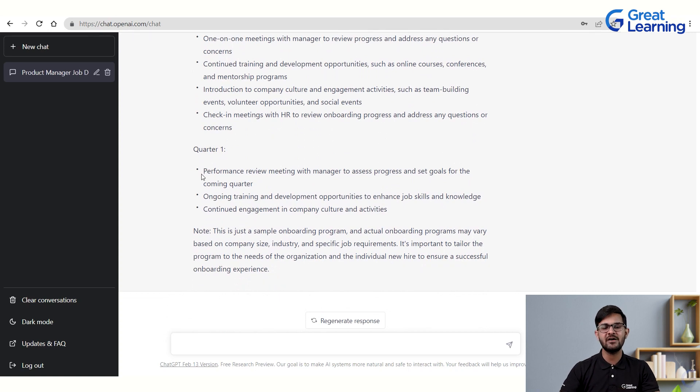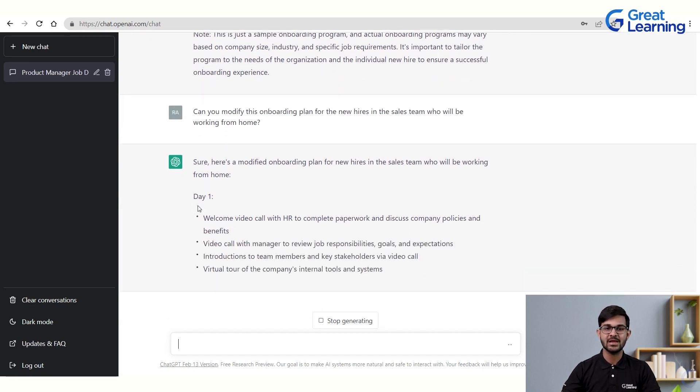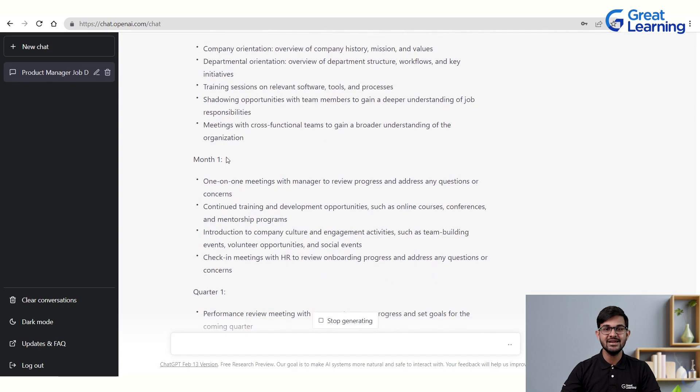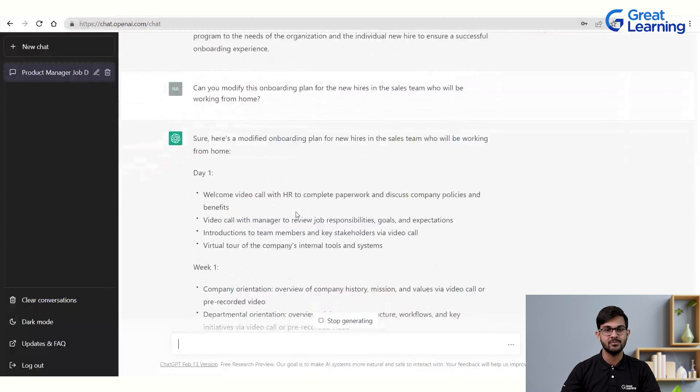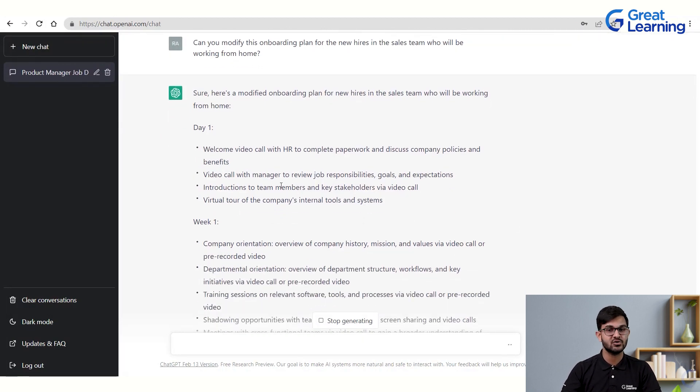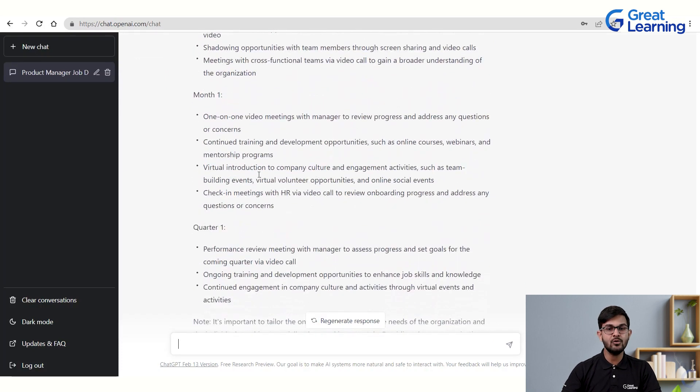Let's ask ChatGPT to modify the onboarding plan specifically for the sales team who will be working from home. Providing those two additional details — sales team and work from home — produces a modified plan. Day one now shows a welcome video call with HR to complete paperwork and discuss company policies, a video call with the manager, virtual introductions, and a virtual tour of internal tools. The week-one and month-one plans are also tailored specifically to the sales context and remote work environment.